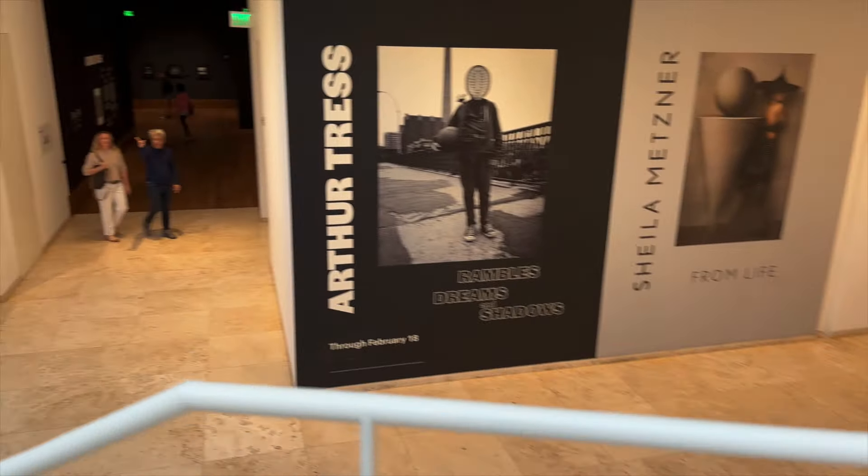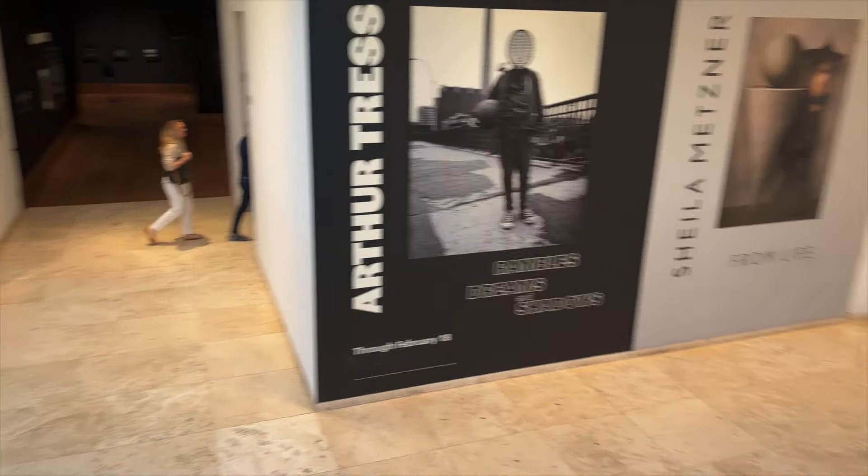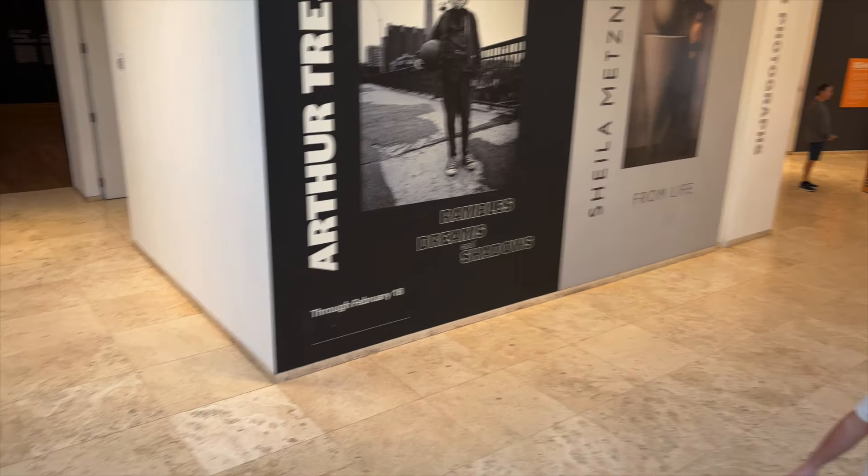I've successfully found the photography section. Apparently Sheila Metzner is downstairs — I'm so excited. I recently discovered this artist and then weirdly found out she has an exhibit at the Getty. I'm so excited to see her work. I hope some of my favorite pieces are there, especially the ones where she has beautiful ladies basically making out with sculpture.